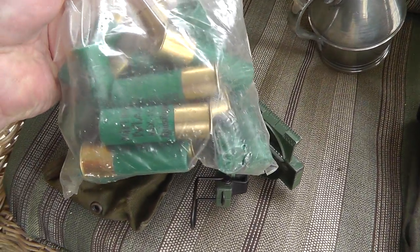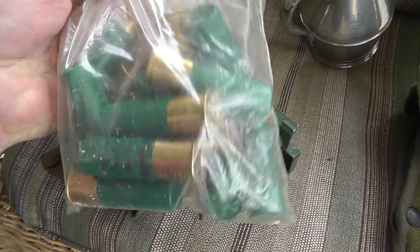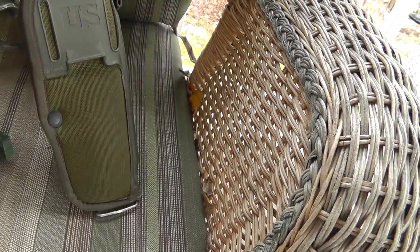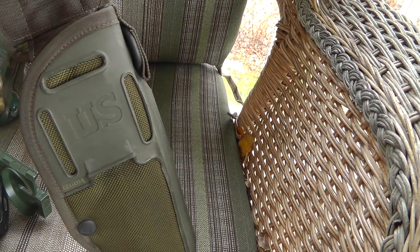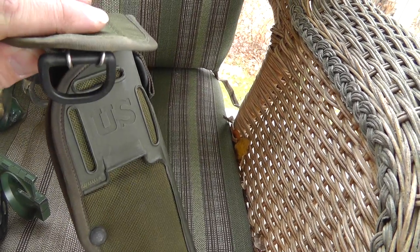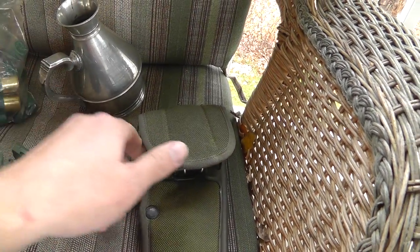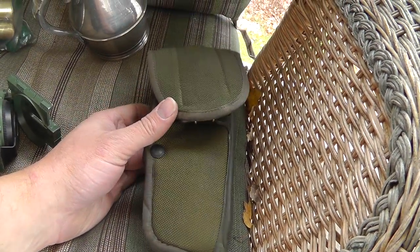Bag of shotgun shells — nice high brass ones. That was $5 for myself. And a nice Bianchi holster for the Beretta M9, that was $5. The value of that — I'd probably get about $15 or $20 for that.